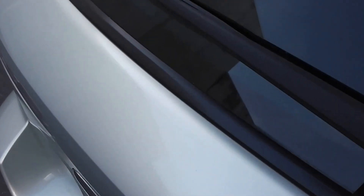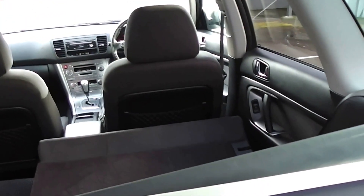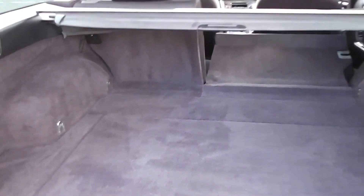And into the boot — massive boot space, plenty of room. This one's got a cargo blind that just pulls out to stop any luggage flying and hitting your passengers on the back of the head. Another feature — you can pull that button there and it drops the seats down, nice and easy, giving you a massive amount of space.